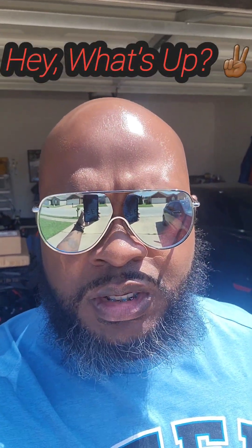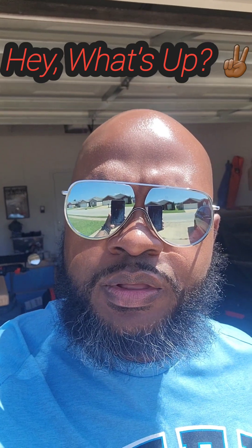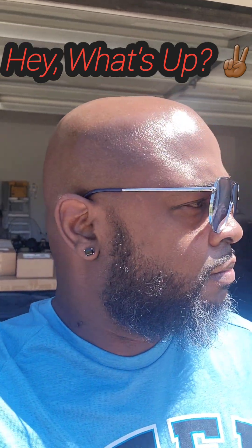Hey, what's up? Black Ice is coming at you with another one. You already know what it is, man. It is Watch Wednesday.